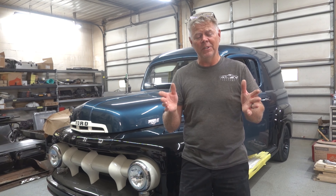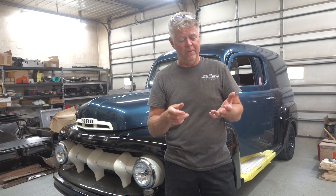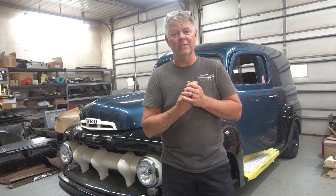Literally, the only thing we have left to do is put in the window regulators — the parts that make things go up and down — and some weather stripping, then put 150 to 200 miles on it and do the shakedown before we send it off to Chris and Jody.